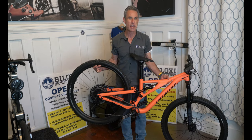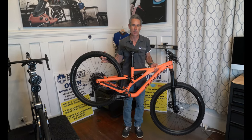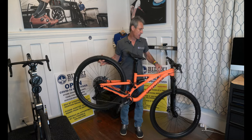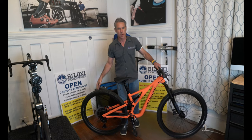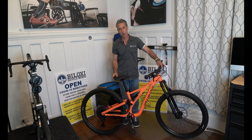The Stump Jumper has been doing it for many, many years. It's the benchmark trail machine — very versatile, very good price, very solid, and just an absolute blast to ride. This bike can put a smile on your face like no other.